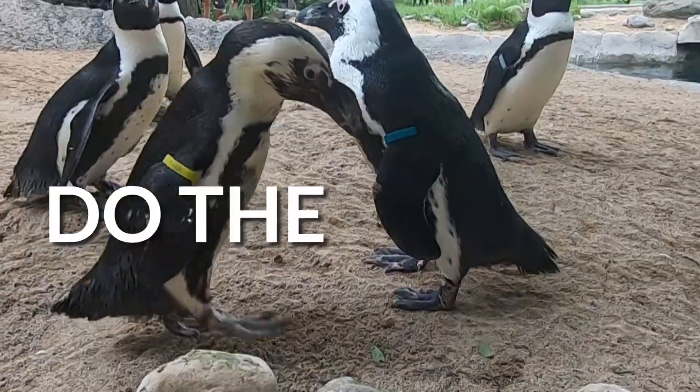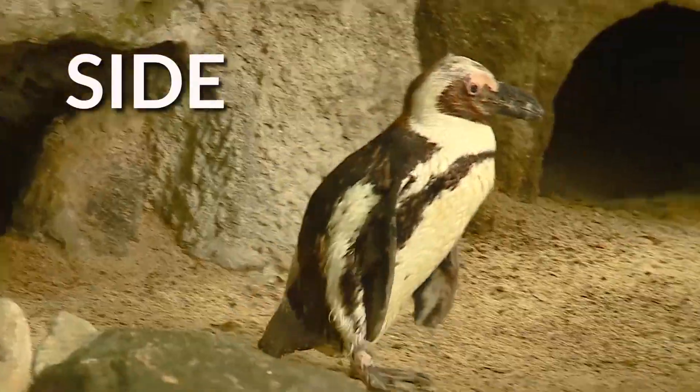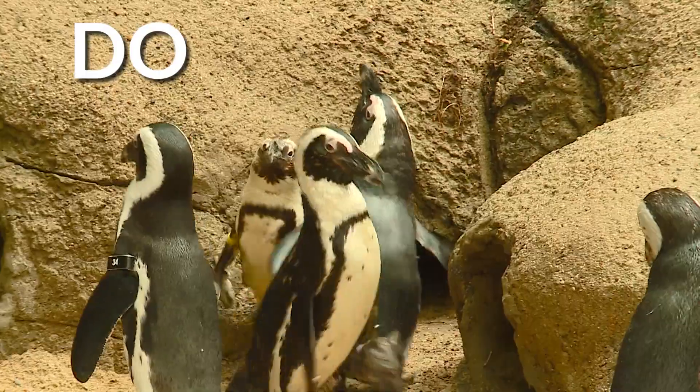Legs stiff, do the peng. Arms stiff, do the peng. Side to side, do the peng. Everybody, everybody, do the peng.